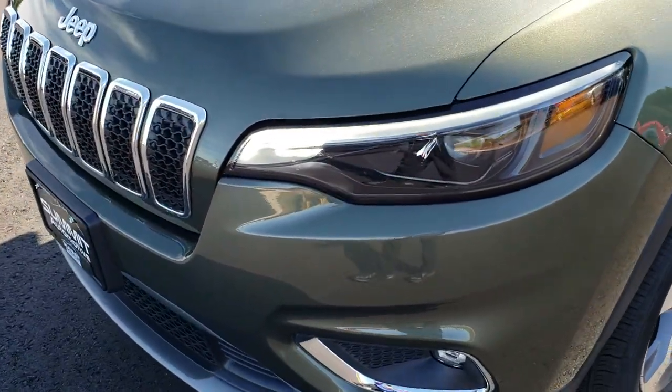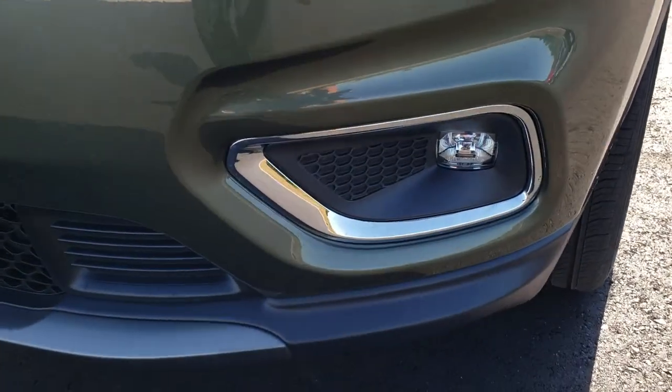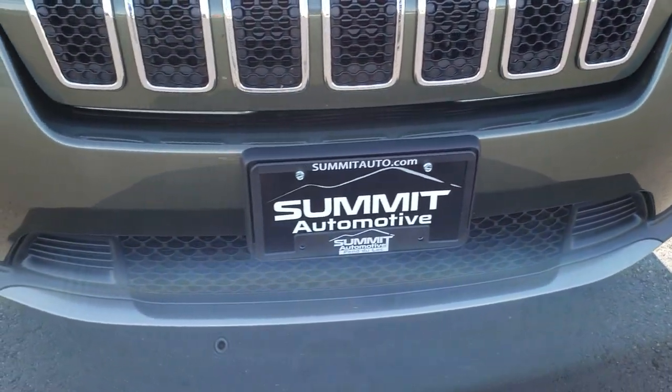The new 2019 Cherokees come with the LED running lights, the LED headlamps, and the LED fog lamps. No dents, dings, scuffs, or cracks on that front bumper.